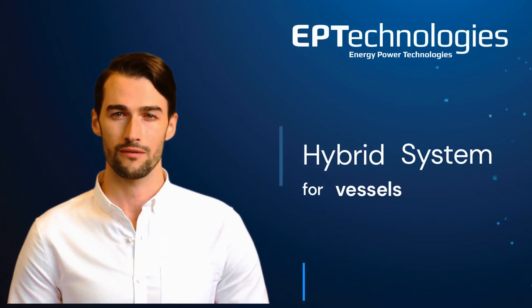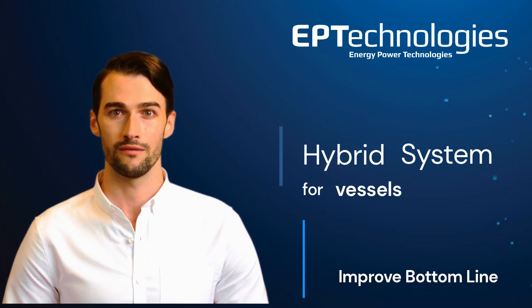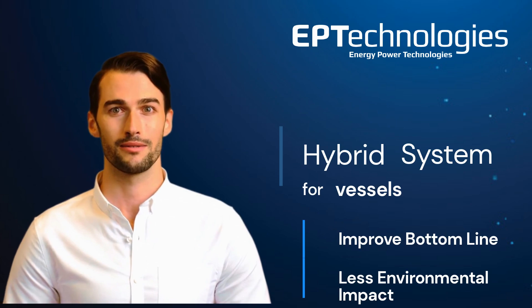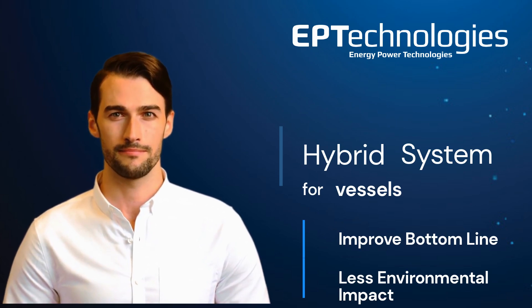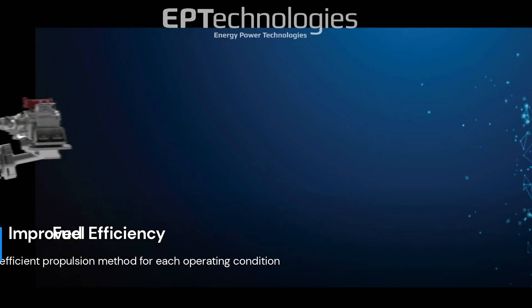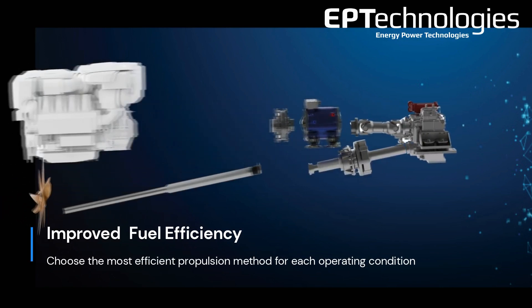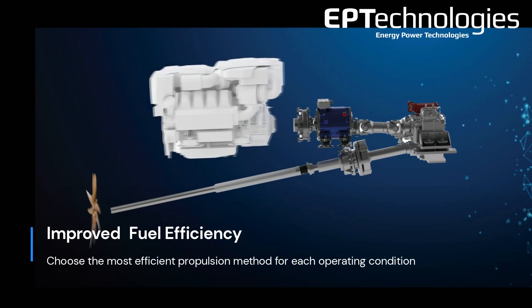Hybrid propulsion systems can provide vessel operators with a range of benefits that can improve their bottom line and reduce their environmental impact. By combining traditional combustion engines with electric propulsion, vessels can take advantage of the most efficient method for each operating condition.